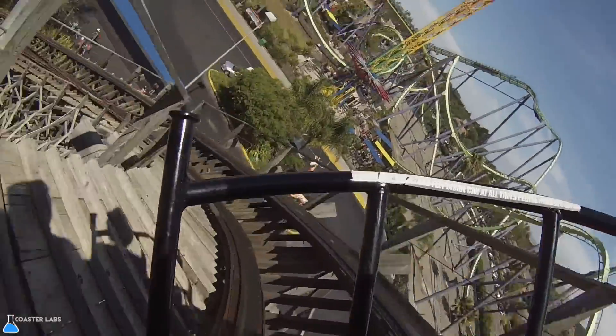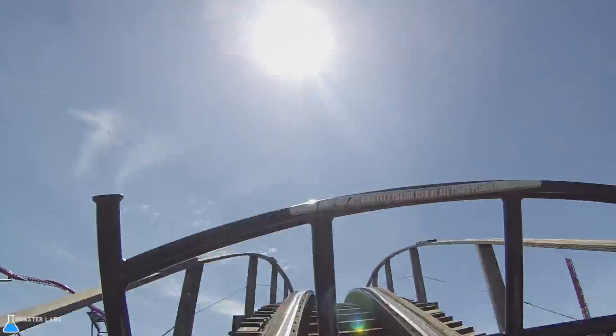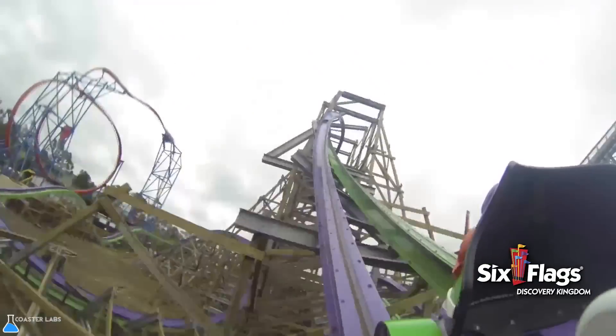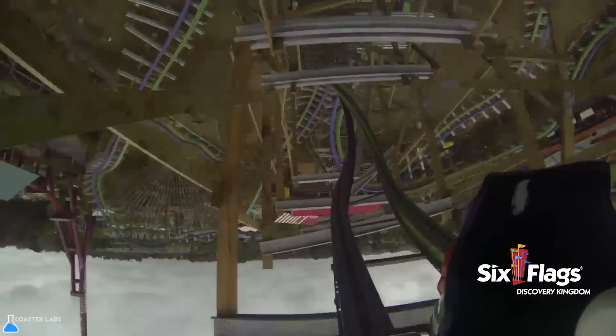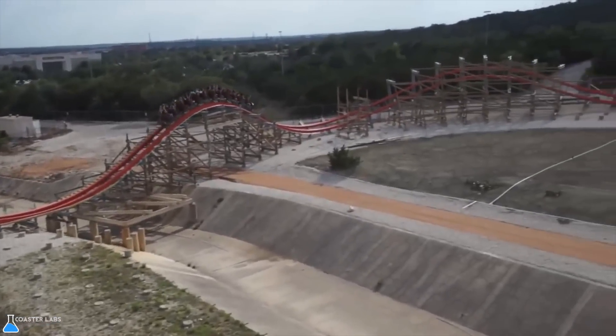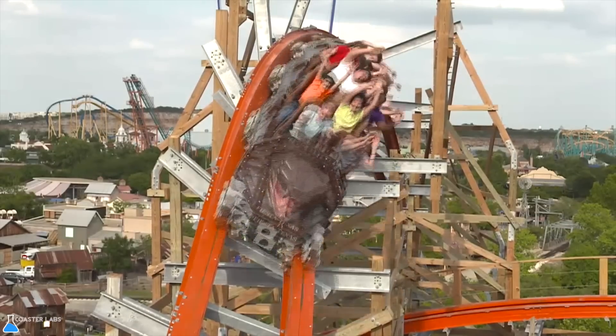On the Joker at Six Flags Discovery Kingdom, the first turnaround and large airtime hill on the park's Great Coasters International coaster, Roar, was replaced by a step-up underflip and a 180-degree stall. A hill that jutted back onto the quarry wall of the original Rattler at Six Flags Fiesta Texas was replaced by a zero-g barrel roll — the first of its kind when Iron Rattler opened in May of 2013.